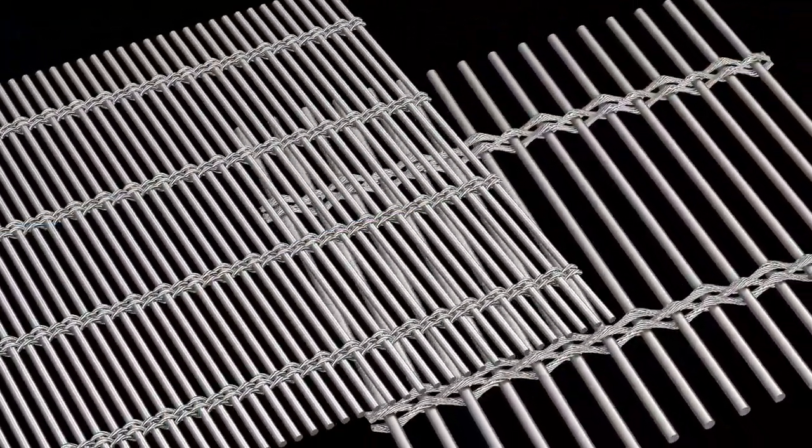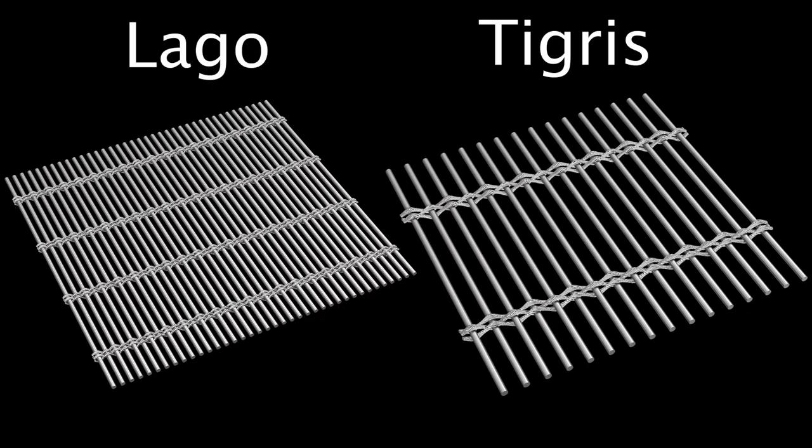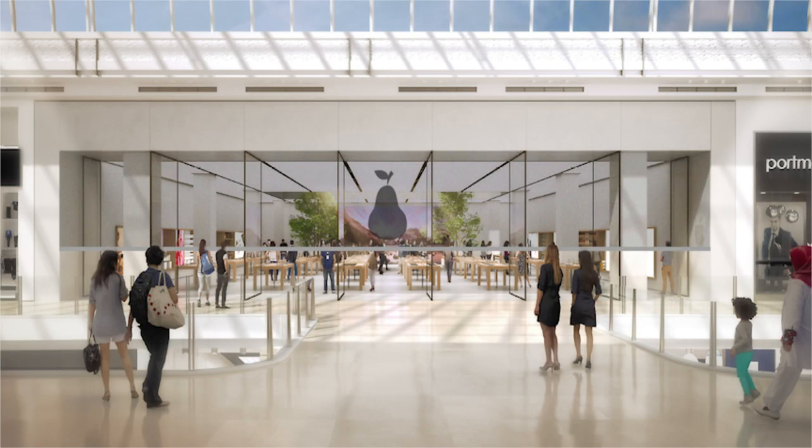The Steel Weave Grill offers excellent visibility in two standard curtain designs with plenty of options to customize. We can etch your logo or branding into the curtain, allowing you to transform your security grill into a design feature.